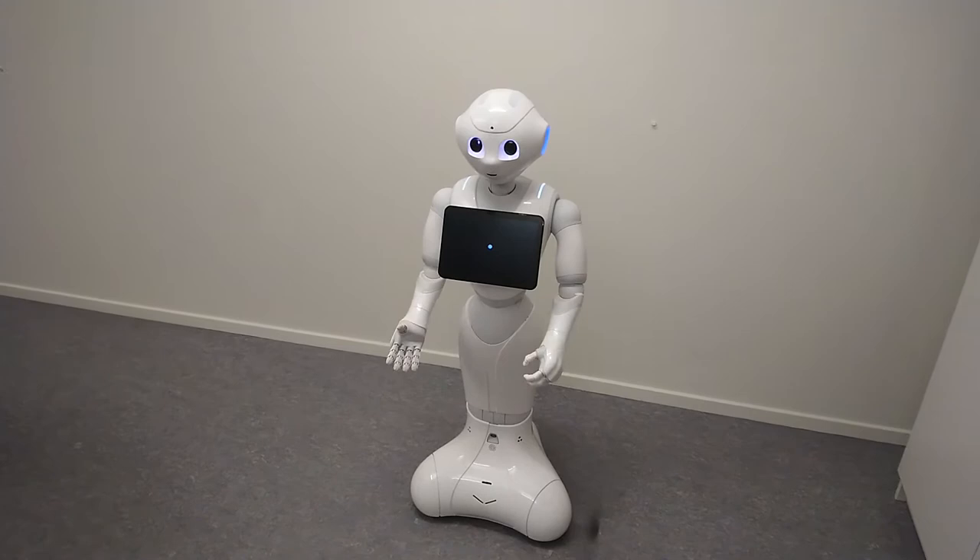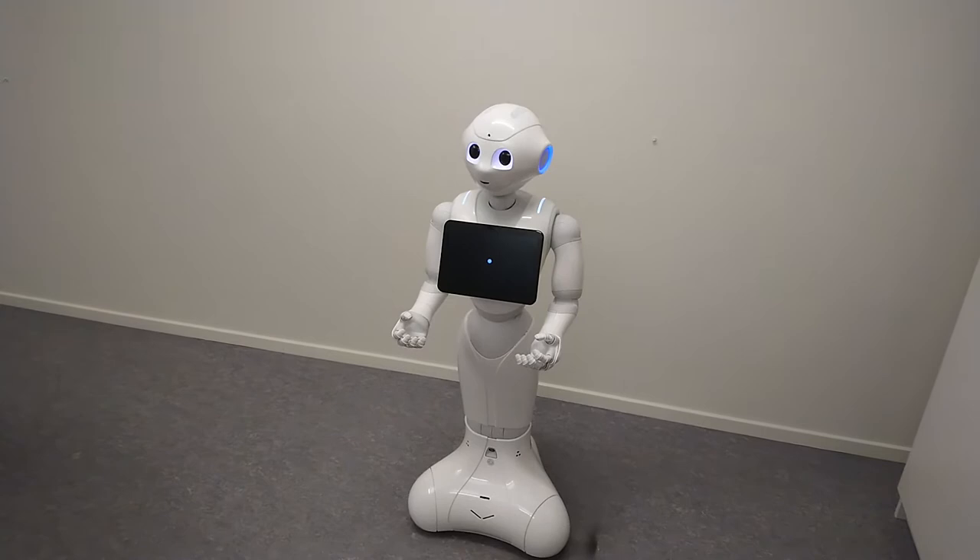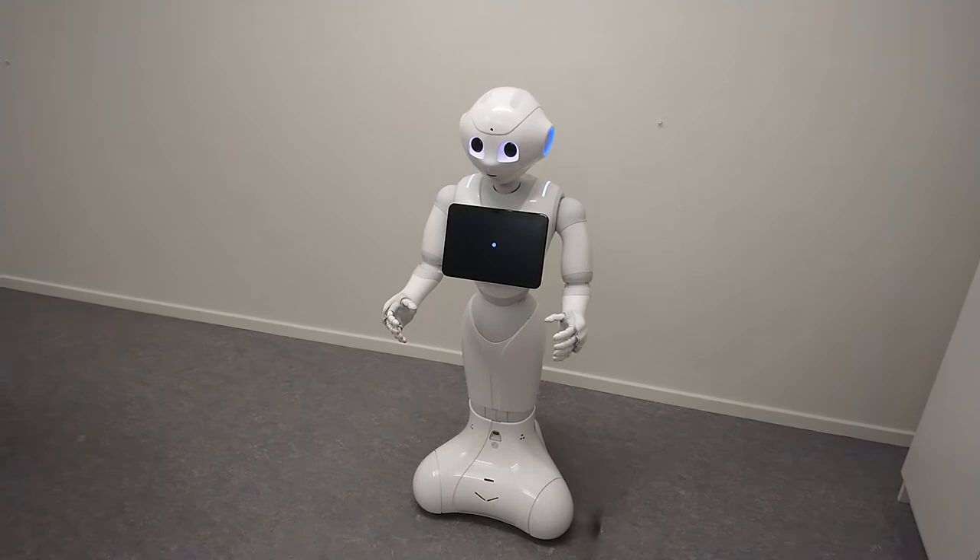I belong to the Division of Robotics Perception and Learning. Here at the Social Robotics Lab, we develop robots that can capture, learn from, and respond appropriately to humans. Our goal is to make human-robot interaction more efficient and engaging.